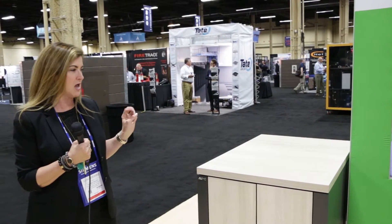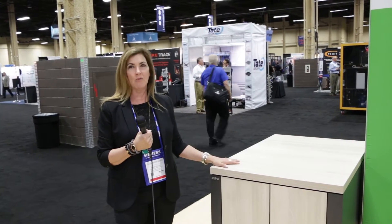Hi, I'm Debbie Daly with Schneider Electric and we are at the AFCOM event here in Vegas. We are showcasing our NetShelter CX as one of our racks that we sell.